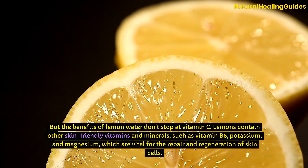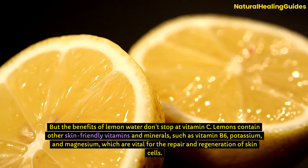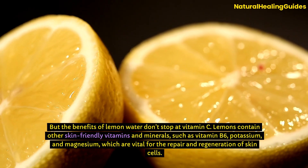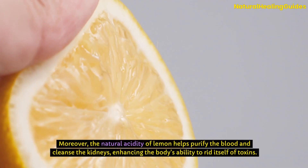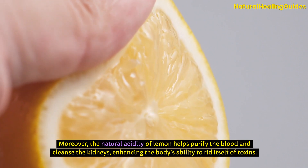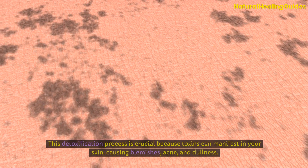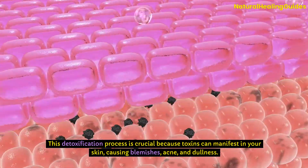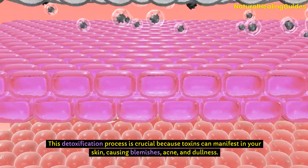But the benefits of lemon water don't stop at vitamin C. Lemons contain other skin-friendly vitamins and minerals, such as vitamin B6, potassium, and magnesium, which are vital for the repair and regeneration of skin cells. Moreover, the natural acidity of lemon helps purify the blood and cleanse the kidneys, enhancing the body's ability to rid itself of toxins. This detoxification process is crucial because toxins can manifest in your skin, causing blemishes, acne, and dullness.